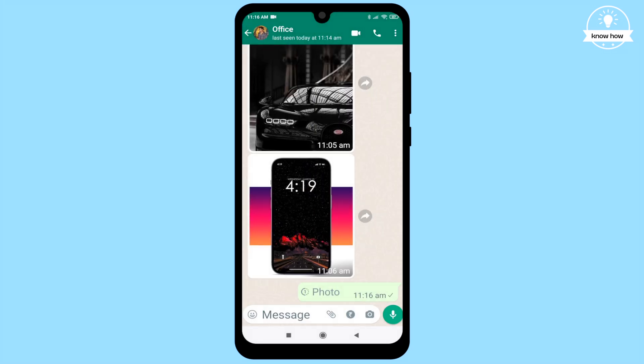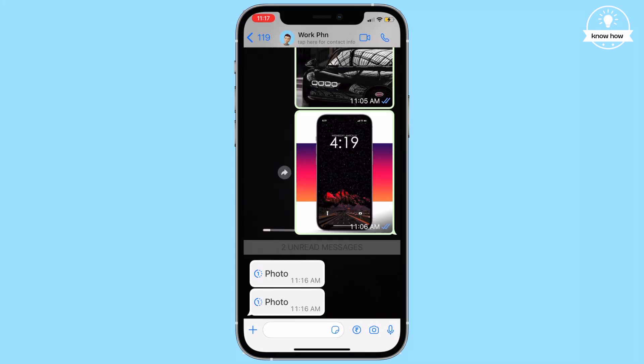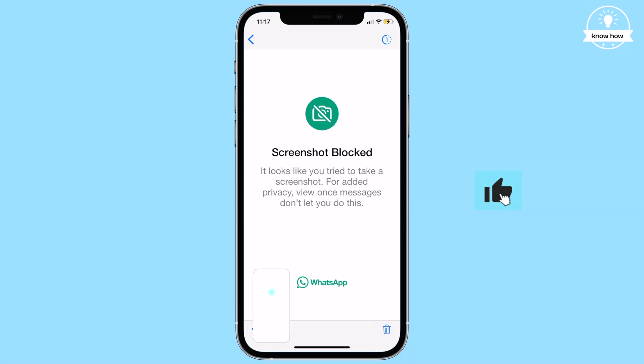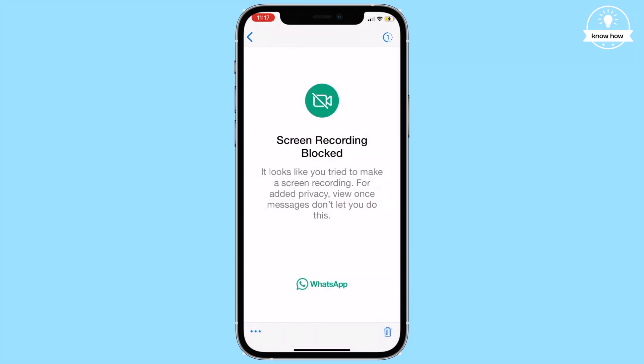If they try to take a screenshot, they'll receive a notification saying the screenshot is blocked. Even if they attempt to record the screen while viewing the media, the feature will stop the screen recording.